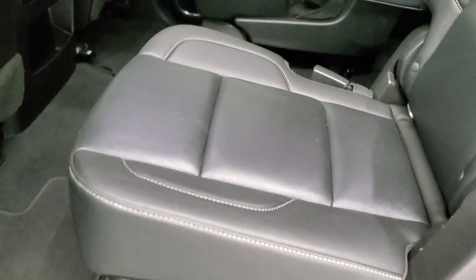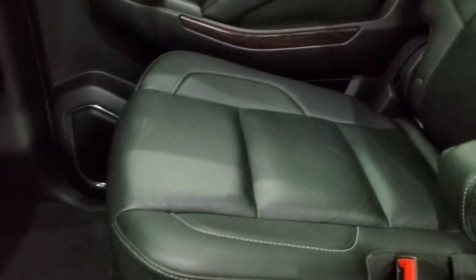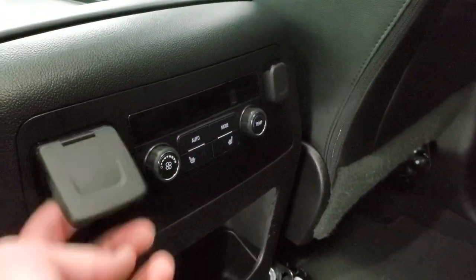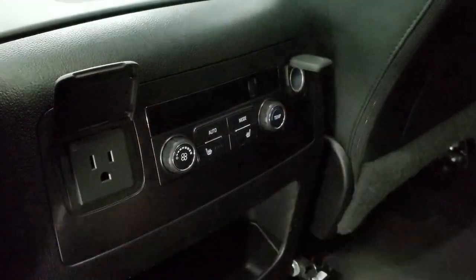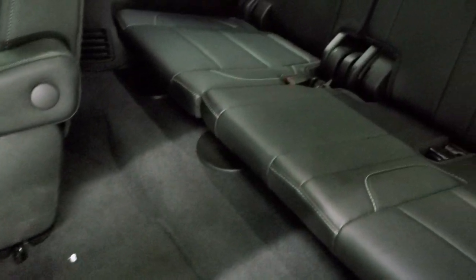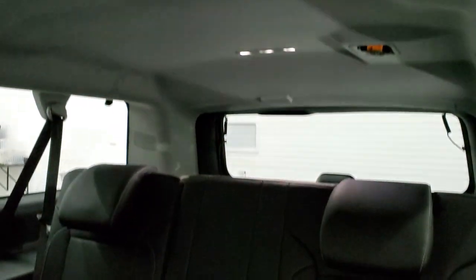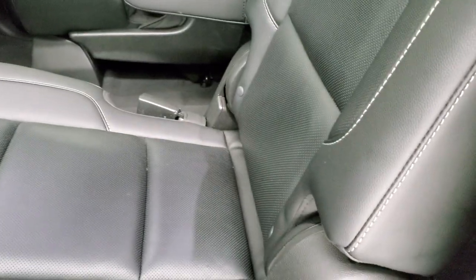The back seats are in excellent shape — these are considered the quad seating, no rips or tears. It does have the latch child safety system and factory floor mats back here as well. These back seats are heated. You get rear air controls, a 110-volt 150-watt plug-in, and a 12-volt power point as well as heated seat buttons. These seats fold up — the third row seats are in excellent condition with no rips or tears. They go down and back up easily, and the headliner is in really nice shape up there too.